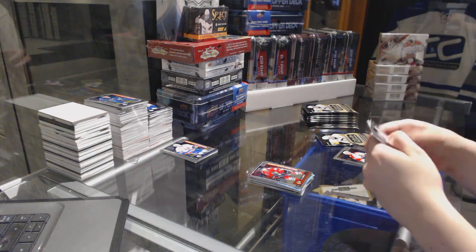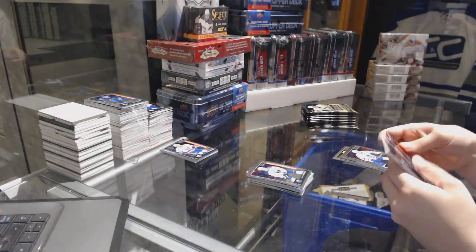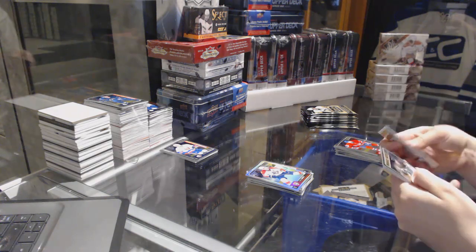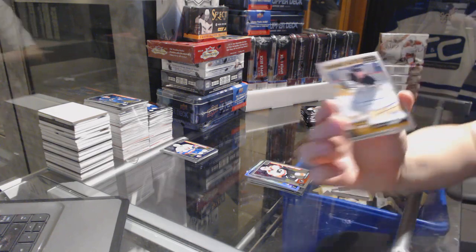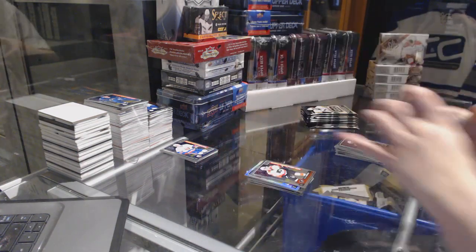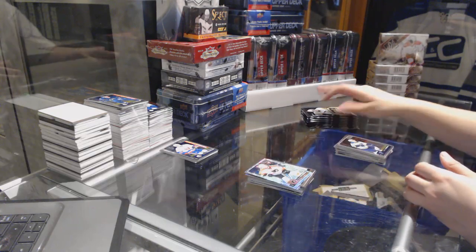Need a Caps win tonight. I like that request. Rookie Retro Provorov for the Flyers and a Fasching Rookie for the Buffalo Sabres. Riley Smith Florida Panthers Rainbow. Travis Konecny Rookie for the Philadelphia Flyers. And we've got a Rookie Auto for the Pittsburgh Penguins, Dominic Simon. Tracks of Gostisbehere for the Flyers.